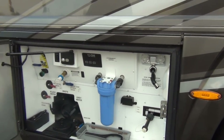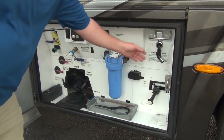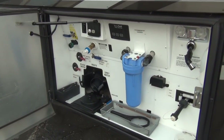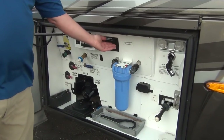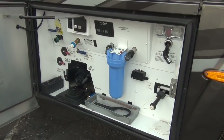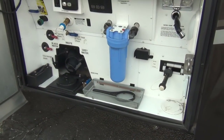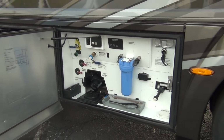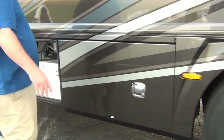Let's get into the wet bay. This is a heated bay where all the business happens — from dumping the tanks to hooking up your water, whole-house water filtration, and an exterior wash-down hose. There's a tank monitor out here so you can see how full your tanks are as you're dumping. Power hose reel is right over here. Everything is very well labeled — we did not clean this coach when it came in; this is how it came to us.